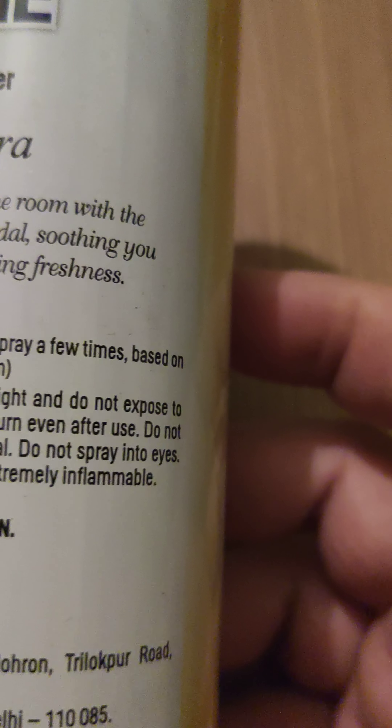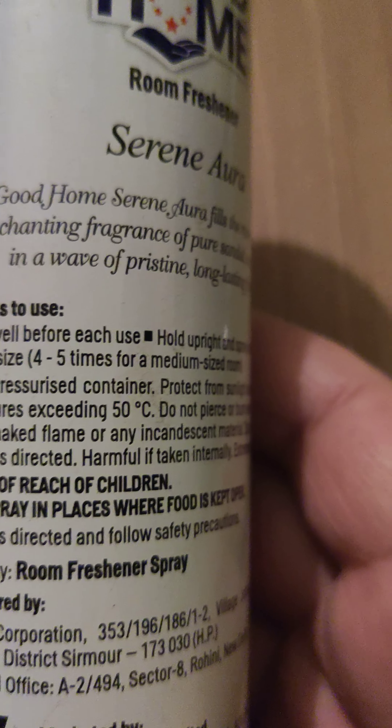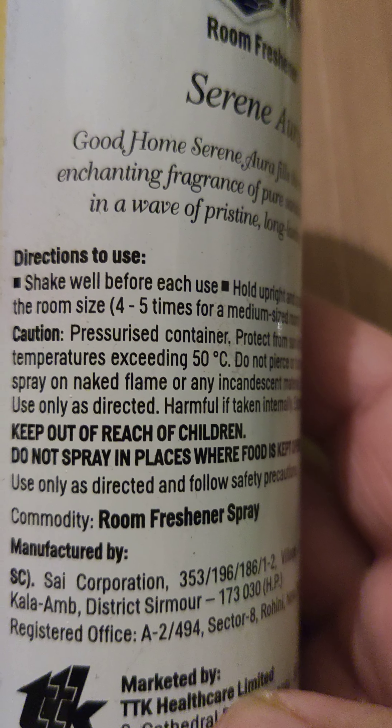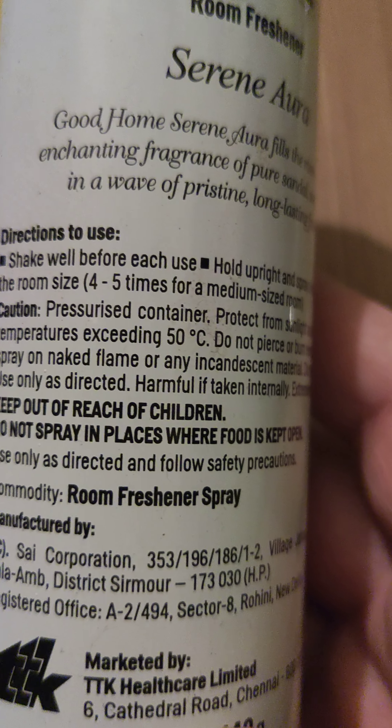Hello friends, today we are at Review K Vlogs and we are reviewing a room freshener product by TTK. The brand is Good Home Room Freshener Serene Aura and they have mentioned the fragrance as Sandal.